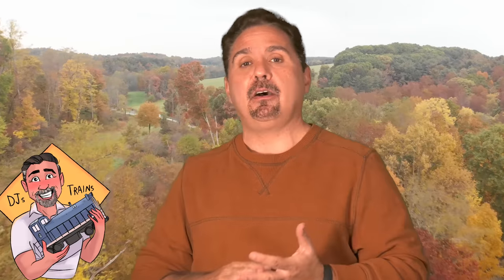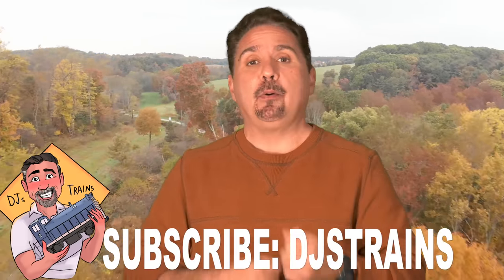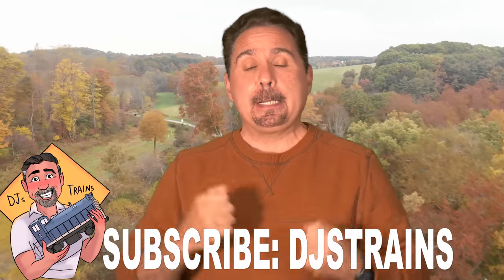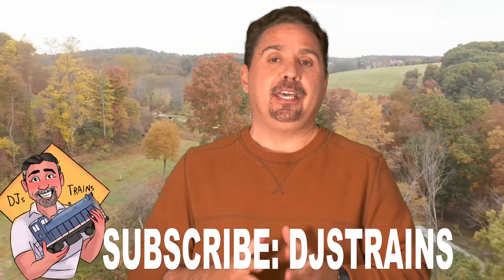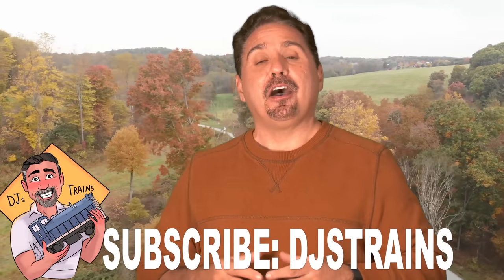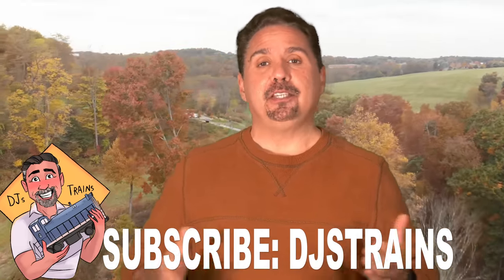Thank you for watching — that was five industries you can model that don't require a lot of space. In a future video, you'll see some really cool freight cars for these industries. Subscribe if you haven't, hit that bell icon to be notified of future videos. You can follow me on Facebook, Twitter, Instagram, and Patreon under DJ's Trains. My website is DJstrains.com. Cool stuff coming up — a lot of cool drone footage and maybe I'll get back to working on my layout. Thank you guys so much and I'll see you in the next video.